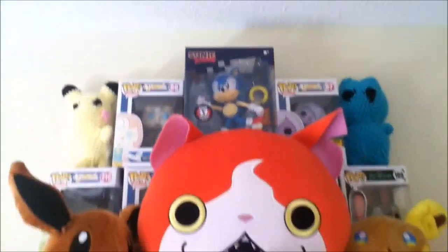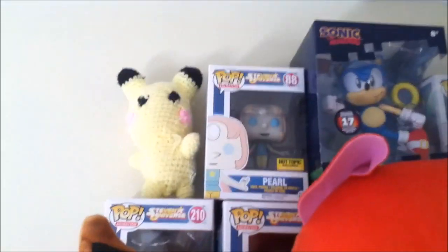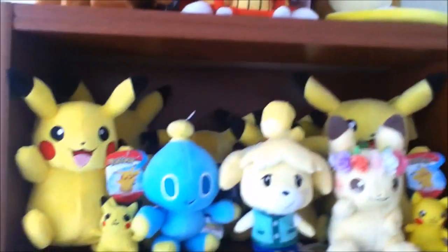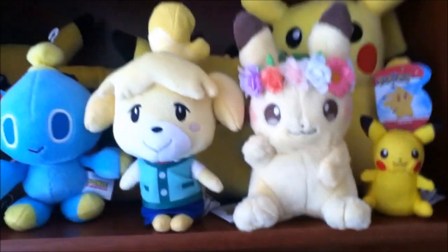Then all my old systems — all my GBA SPs, my DSs. Moving on, we have this shelf which is my biggest one. At the very top you can see a boxed Sonic Ultimate figure — there's a long story with that. Then we have my boxed Funko Pops, we have a custom Pikachu and shiny Mew plush my sister made me a long time ago, and then we've got these plushes — the giant Jibanyan's really cool.